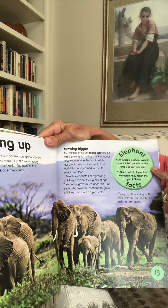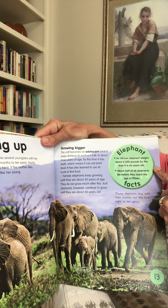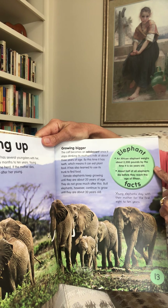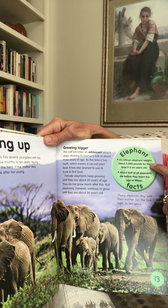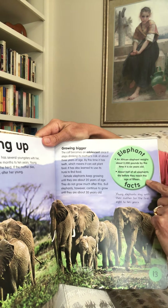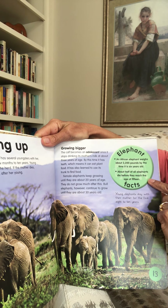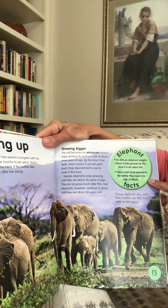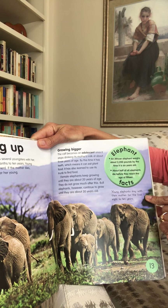Fun fact: an African elephant weighs about 2,200 pounds by the time it is six years old — just over a ton, which is 2,000 pounds. About half of all elephants die before they reach the age of 15. Young elephants stay with their mother for the first eight to ten years.